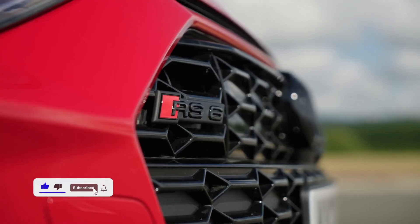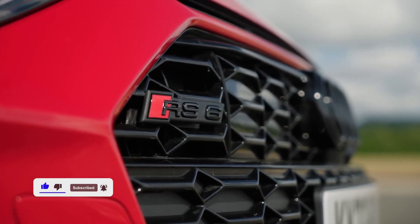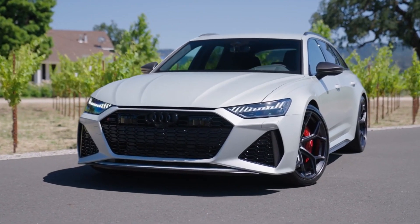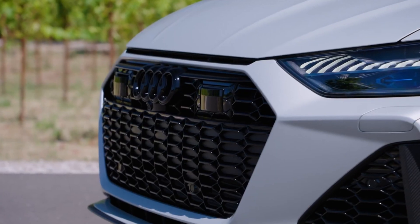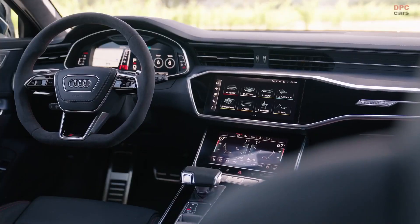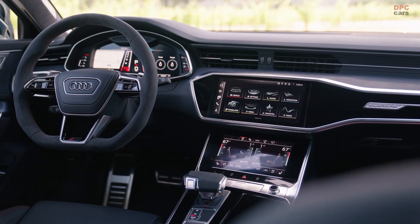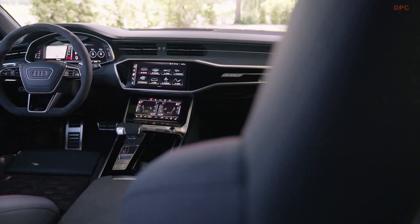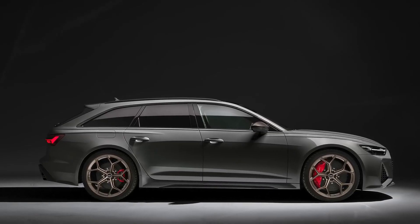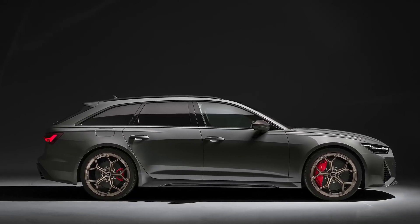The Audi RS6 Avant Wagon was introduced to compete with the Mercedes-AMG E63 Wagon and the Porsche Panamera Turbo S Sport Turismo, which is now the only model of the two currently made available. The appeal of the RS6 is clear: it is an all-wheel drive, high-performance wagon that can carry all 5 passengers and all of your stuff, or set you free with a sprint from 0 to 60 mph in just 3.3 seconds.